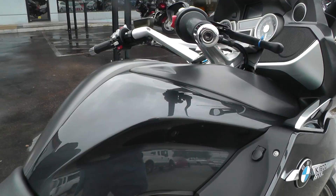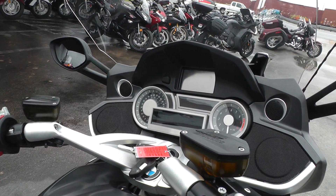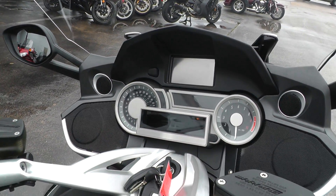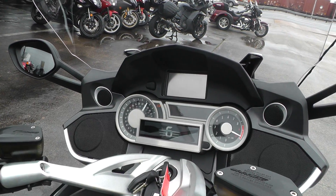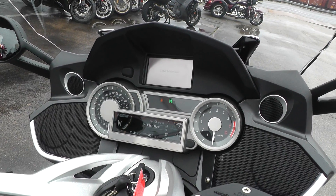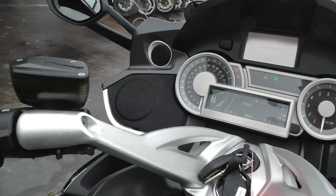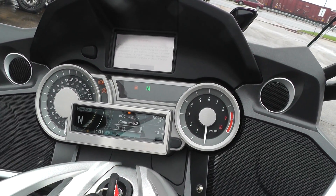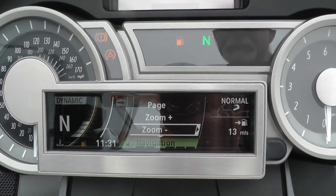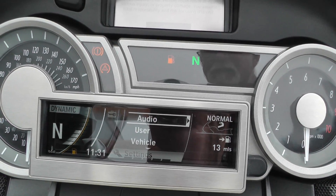It's trimmed out real nice with lots of features — AM/FM, full instrumentation, heated grips, heated seat, and navigation. It's got a menu selector switch here; as you push it, it goes through the different options, as you can see on the video.